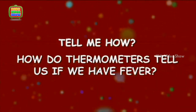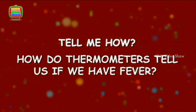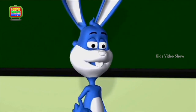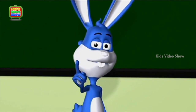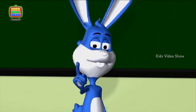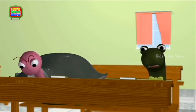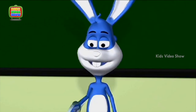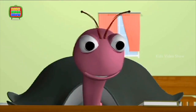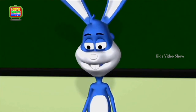How do thermometers tell us if we have fever? Come on everyone, solve this problem in your notebooks. I don't want anybody talking. Caterpillar, what is going on? I said no talking. Professor, I think Oyster is not feeling well. Oyster, what's wrong? Professor, I'm feeling weak and cold. I think you might be running a temperature — I'll get the thermometer.